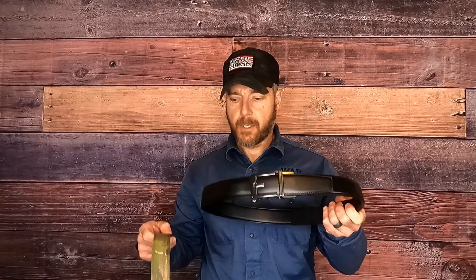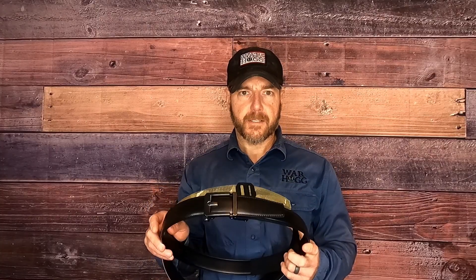Hey guys, Rick Hogg with Warthog Tactical. I want to give you a quick review of the Core Essential Everyday Carry belt. I've got a couple different belts here. With Warthog Tactical, whenever we're conducting a product review, we do a minimum 90-day trial. When Core sent me these belts, I told them 90 days before the review.